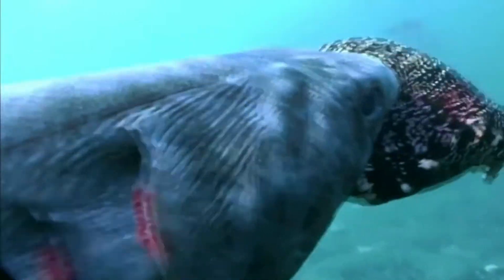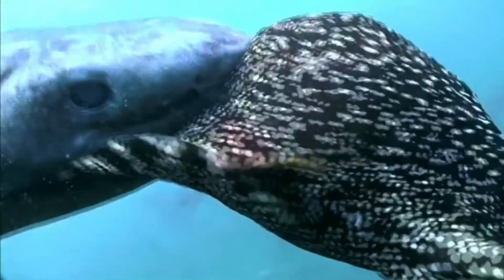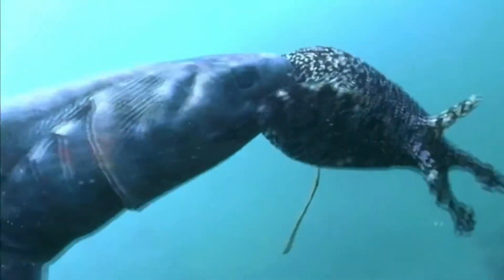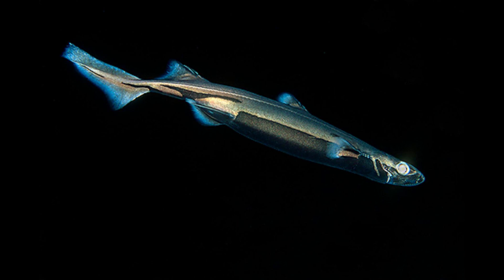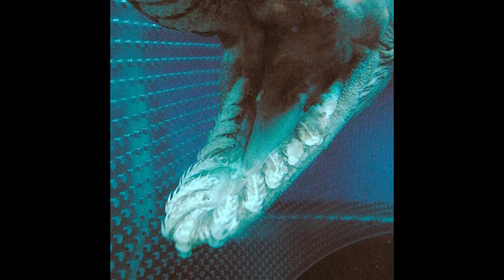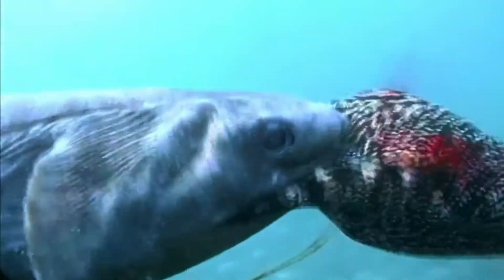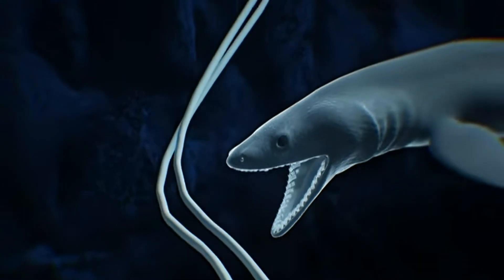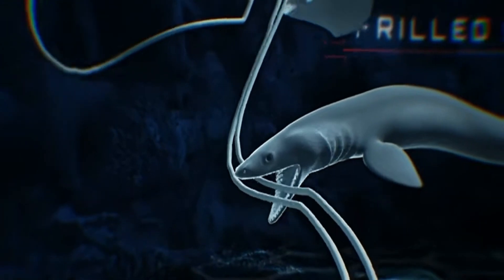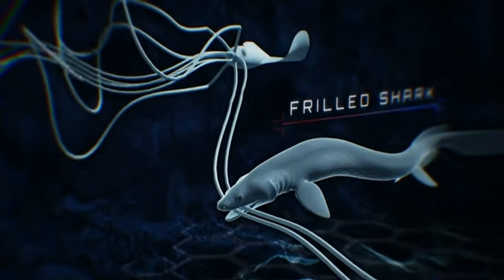The frilled shark is a carnivorous predator feeding on a variety of marine creatures. Its diet consists mainly of cephalopods like squid, small bony fish, and sometimes other sharks. Its unique teeth and jaw structure allow it to latch onto slippery prey and swallow it whole, using a quick strike-and-swallow hunting technique. The frilled shark can lunge forward, coiling its body like a snake to capture prey with remarkable speed.